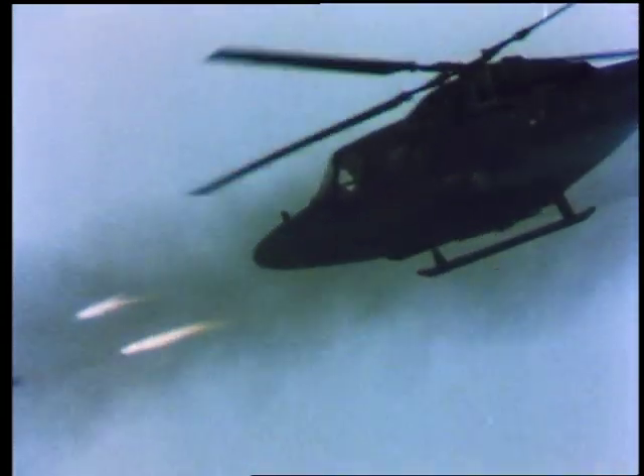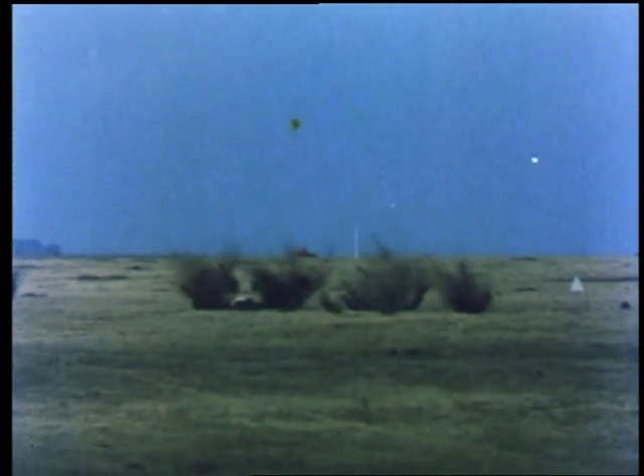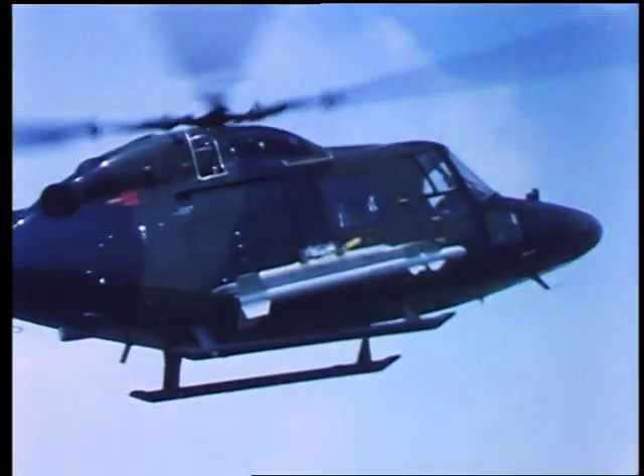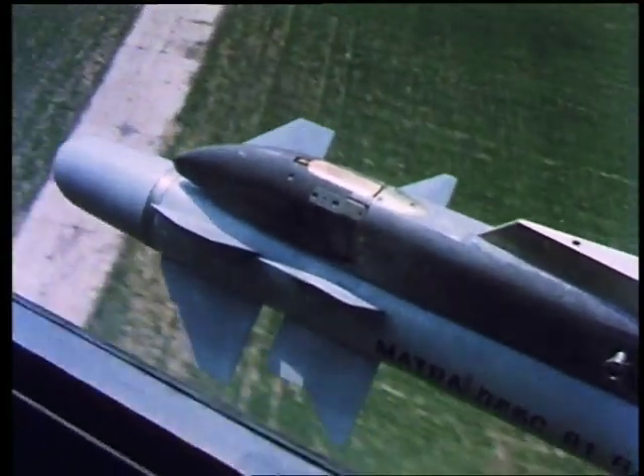24 80mm Sura rockets mounted either side on NATO flanges provide effective saturation fire against troop positions, truck and armoured columns. Alternatively, Lynx can be armed with up to 36 Sneb rockets. For air-to-air combat, Lynx can carry missiles such as Matra Magic.